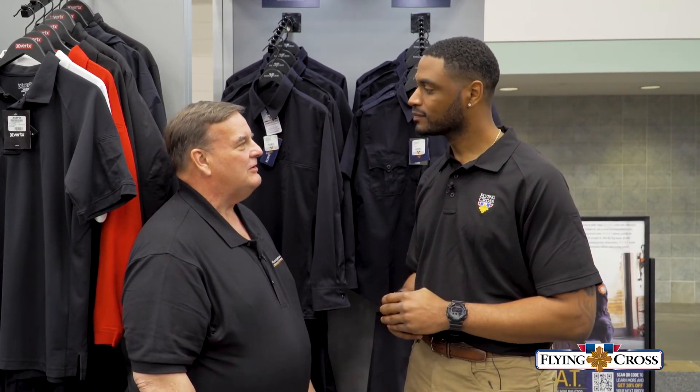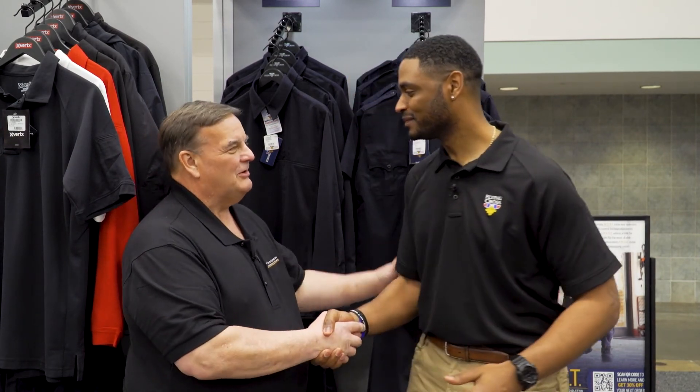Anthony, thanks so much for telling us all about Flying Cross and all the products you have. Is there somewhere our viewers can go to learn more? Absolutely. It's tough to go through the entire breadth of products we offer, but if you're looking for more information, visit FlyingCross.com to learn about the full breadth of the uniform offering that Flying Cross offers. Thank you so much for your time.